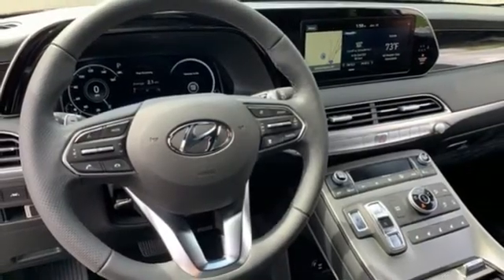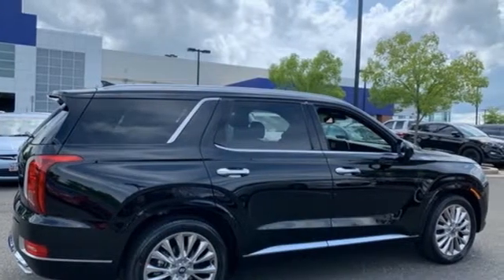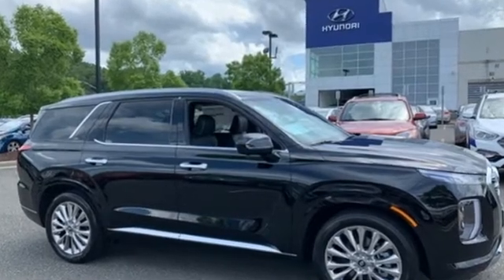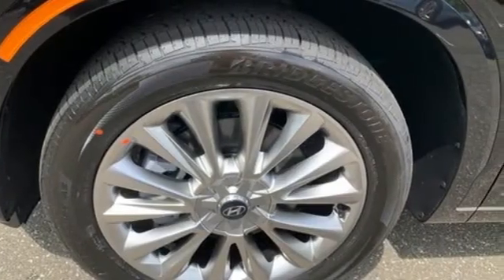Streaming audio, hands-free liftgate, memory exterior door mirror settings, and V6 engine. Hyundai's attention to detail means a better driving experience for you. There's even more to see in person — take it for a test drive today.